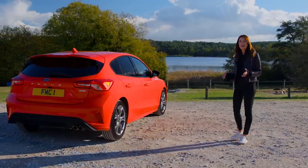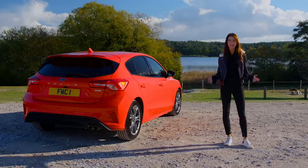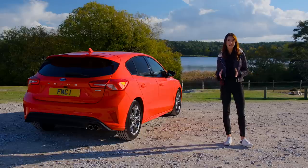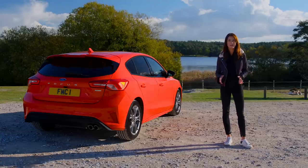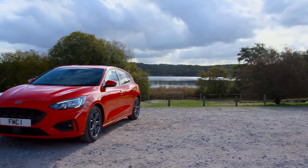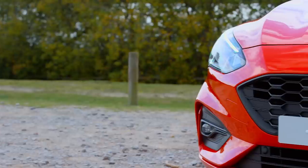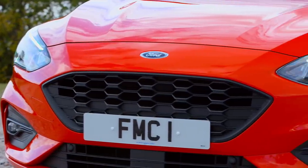Bringing out a new Focus is never an easy task for Ford, but the company has pulled it off superbly. It's better to drive than ever, comes with a host of standard safety kit and tech, yet it is still remarkable value for money. The Focus has become the new car to beat in its class, and its appeal will only be enhanced through the rollout of Active, ST and RS versions.